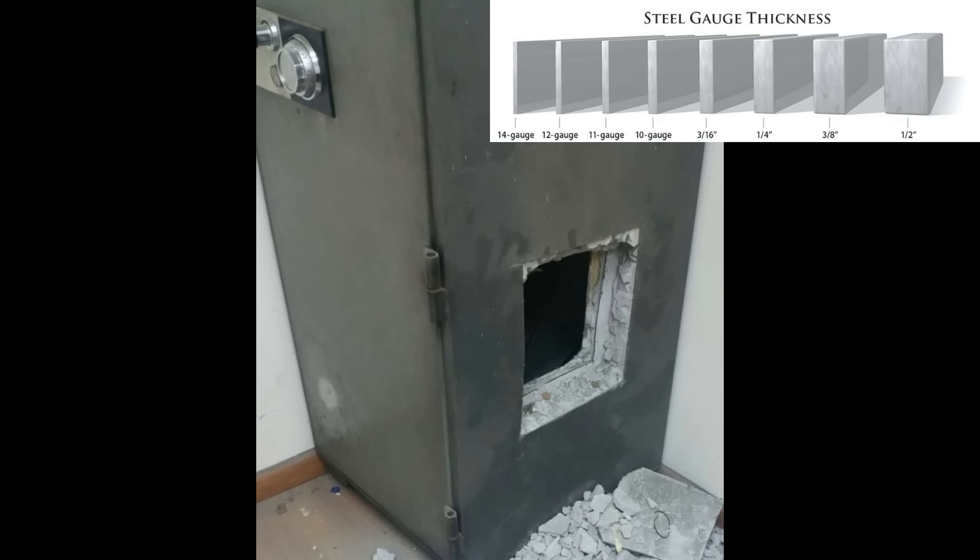Our favorites have eight-gauge wraps. Here's a little tip: when you're looking at the gauge of steel, the lower the gauge, the thicker it is. So 10 gauge is thicker than 12 gauge, and 12 gauge is thicker than 14 gauge, and so on.